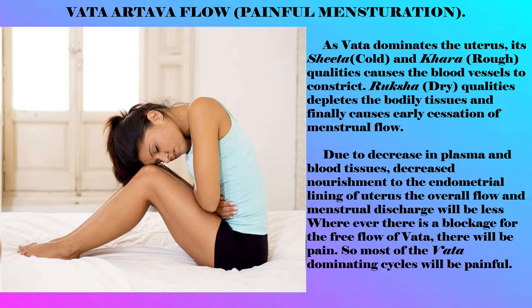In Vata menstrual flow, as Vata dominates the uterus, its cold and rough qualities cause the blood vessels to constrict. The dry quality depletes the bodily tissues and finally causes early cessation of menstrual flow. Due to decrease in plasma and blood tissues and decreased nourishment to the endometrial lining of the uterus, the overall flow and menstrual discharge will be less.